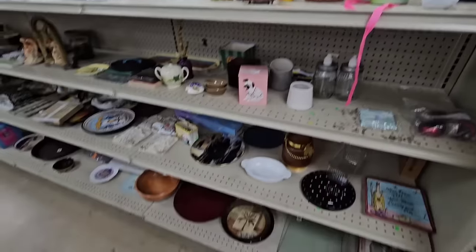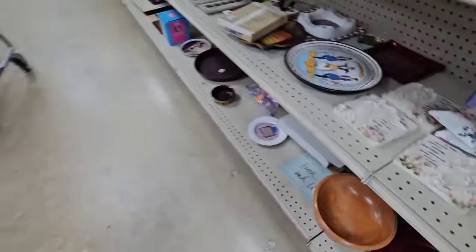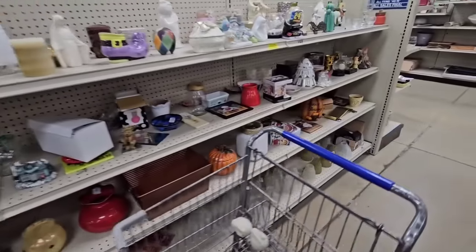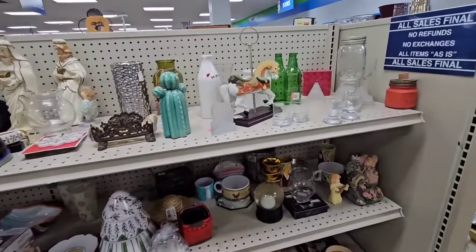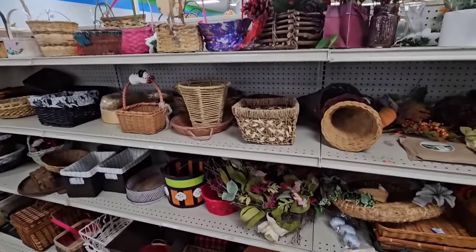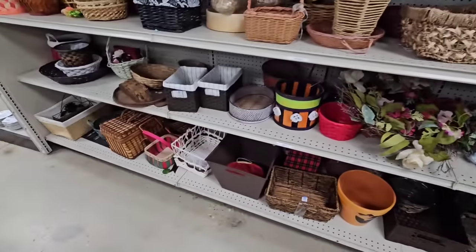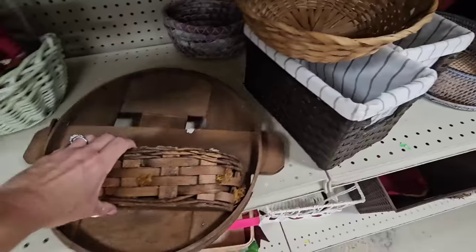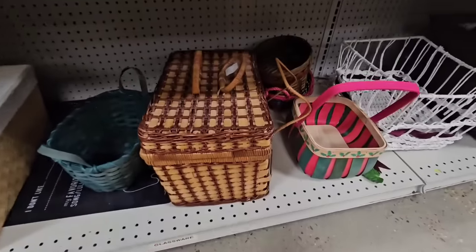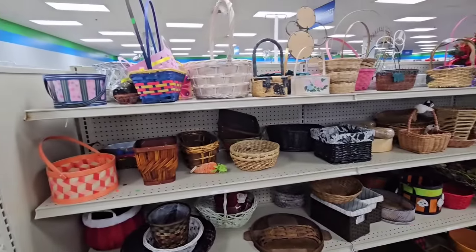Cute little white pitcher. I don't like that one. Let's check the basket section. Here's a pot that somebody painted as a jack-o'-lantern. I think this piece has been here for a minute — I feel like I've looked at this before. There's a picnic basket. I don't see any baskets that I have to have today.